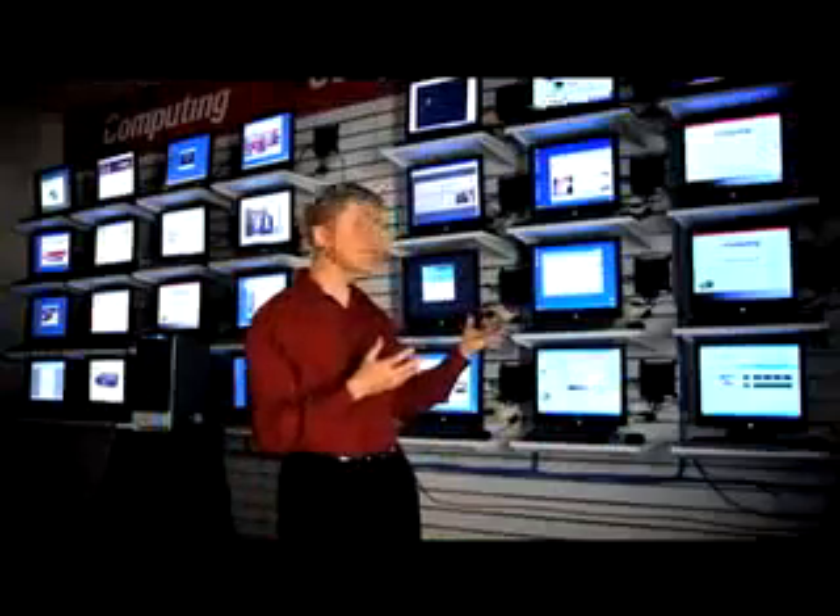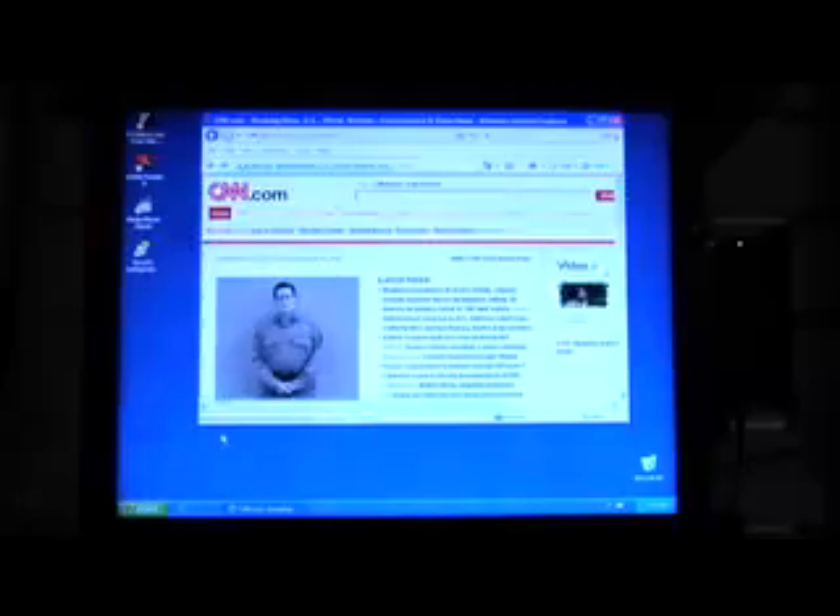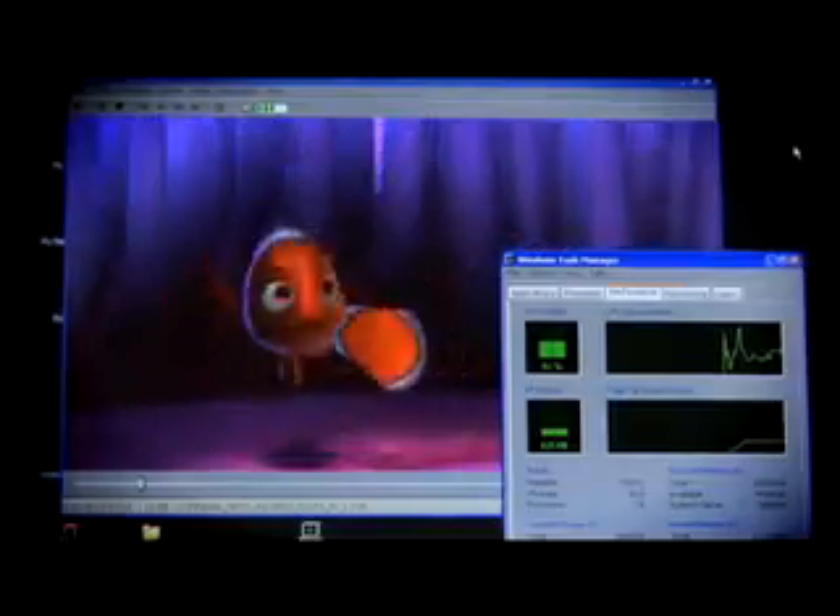So how does it work? It's simple. It all starts with NComputing's desktop virtualization software, vSpace. Each user gets their own virtual workspace with their own private data, their own settings, their own applications, all running at the same time.